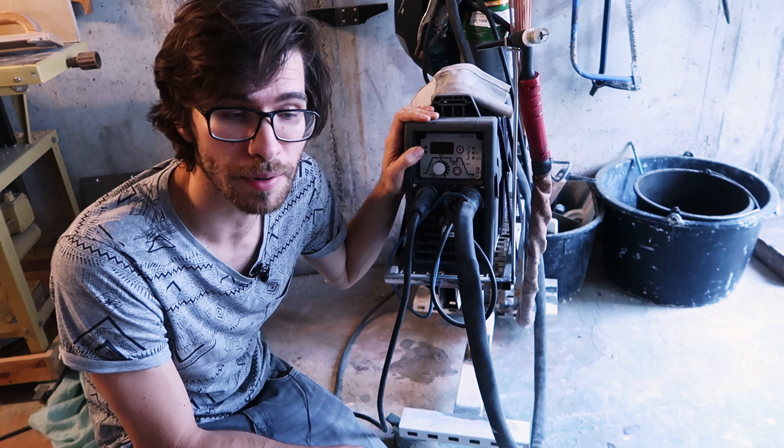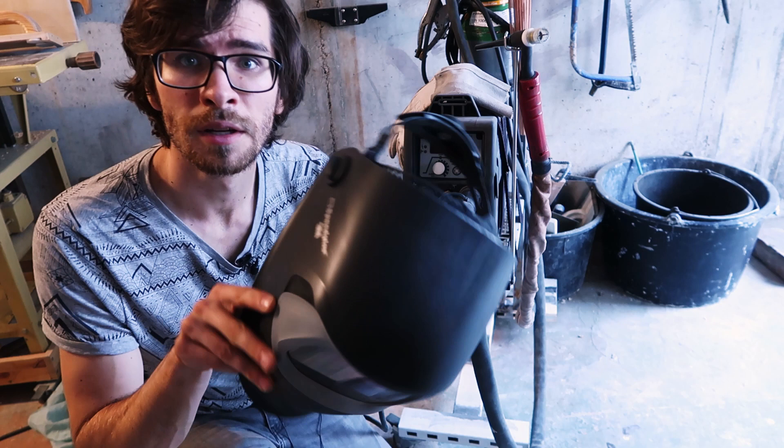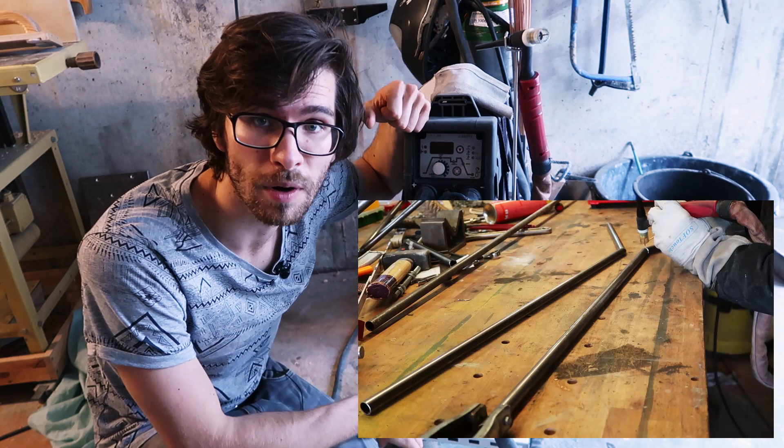I've got the 3M speed glass welding helmet which I scratched the hell out of like the third day I bought it. I need a table for the welder — so I've been welding on my wooden main workbench. It works because it's TIG so it doesn't splatter everywhere and start stuff on fire.